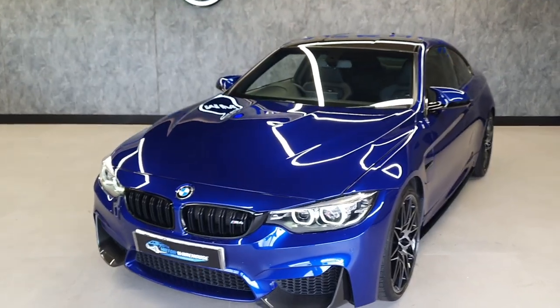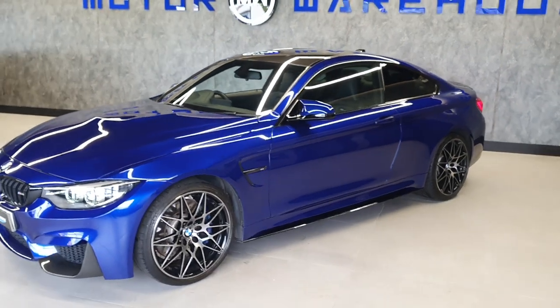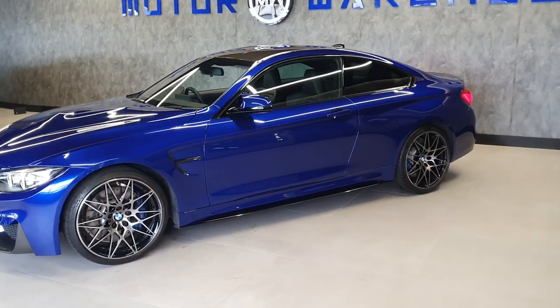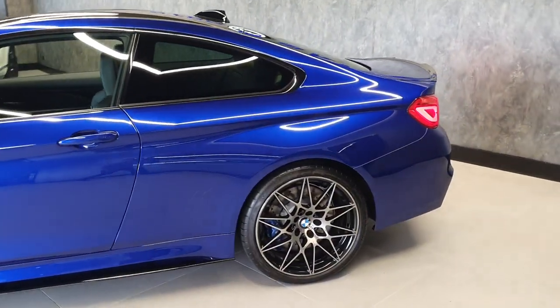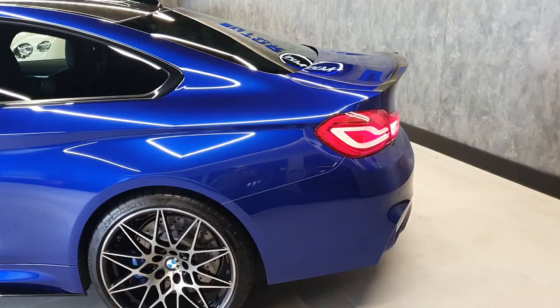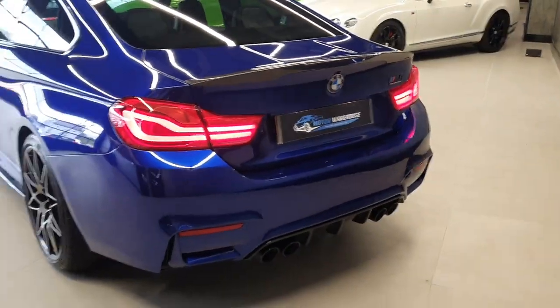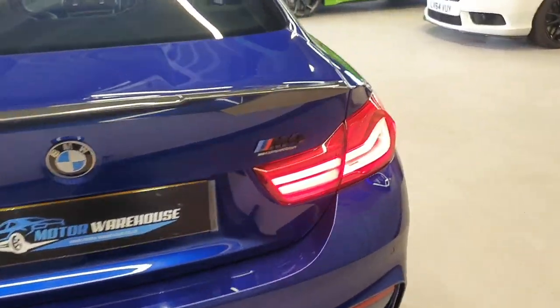Today at Motor Warehouse we have this stunning 2018 BMW M4 Competition finished in San Marino Blue — what a stunning car this truly is. Very low on the miles, only 32,000 miles on this car, full service history.